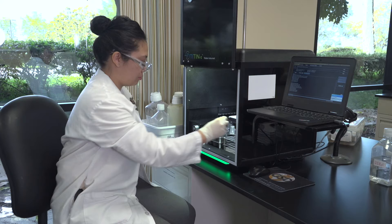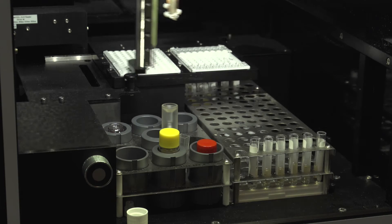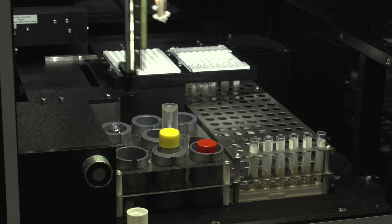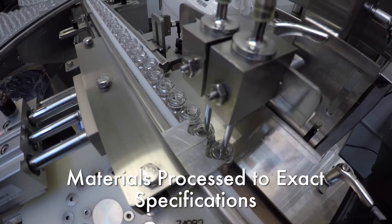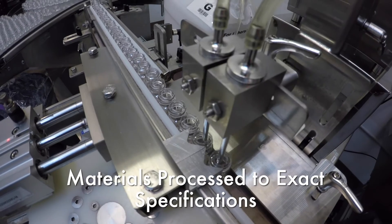Its extensive IVD background allows Monobind to serve as a trusted partner to the world's largest diagnostic and pharmaceutical companies, meeting their exact specifications with unsurpassed reliability.